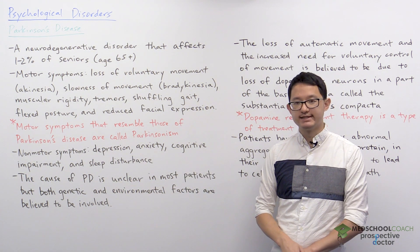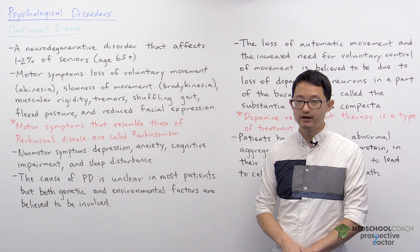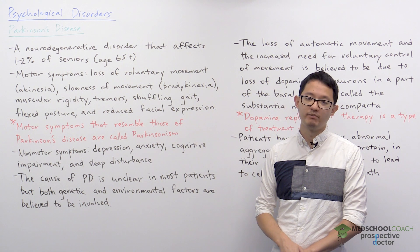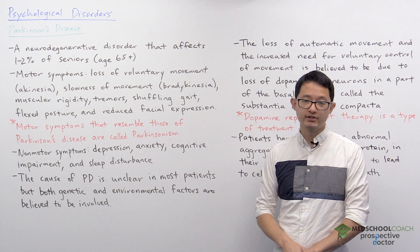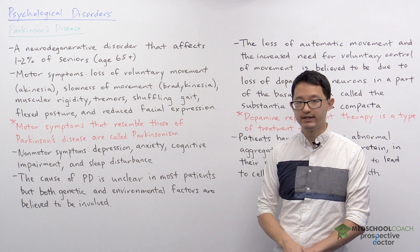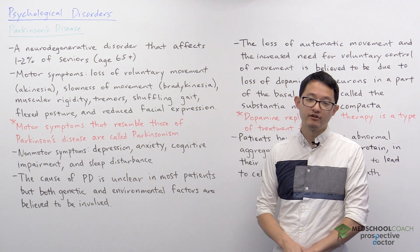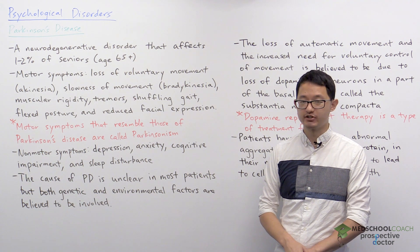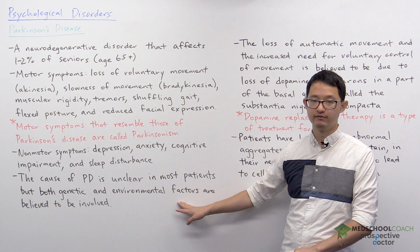Regarding the cause of Parkinson's disease, unfortunately we don't know that much. However, it is thought that both genetic and environmental factors are involved. That's because there are a few patients that have a family history of Parkinson's disease, but there are also many patients without a family history, so presumably environmental factors are also involved.